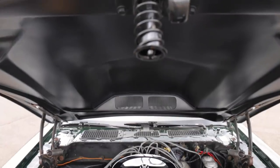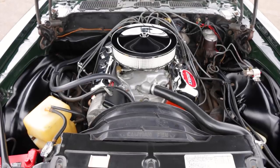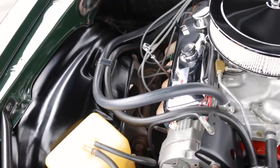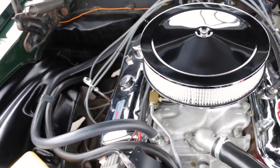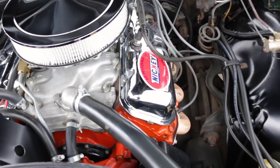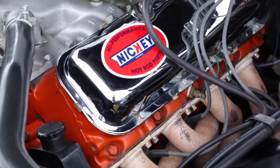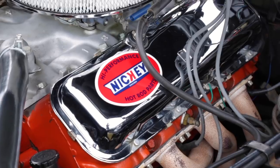It all starts with a Chevrolet LS6 454 V8 engine rated at 450 horsepower. The LS6 was not available in the second generation Camaro, and especially not in a 1973 model. But that didn't stop our friends at Nicky from bringing cars to life with one of the baddest big blocks Chevy ever made.